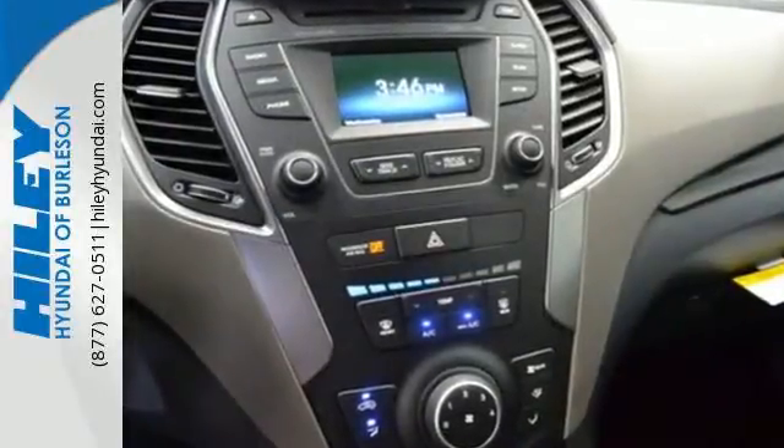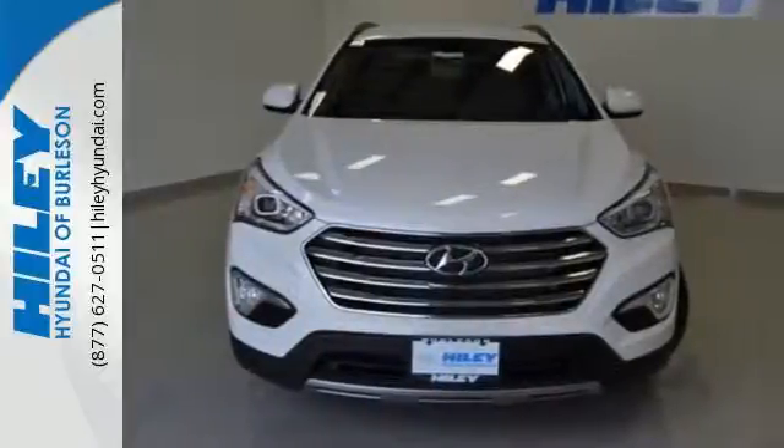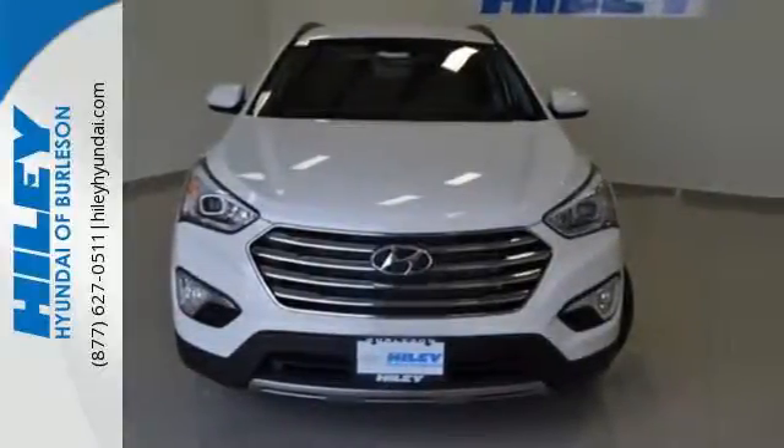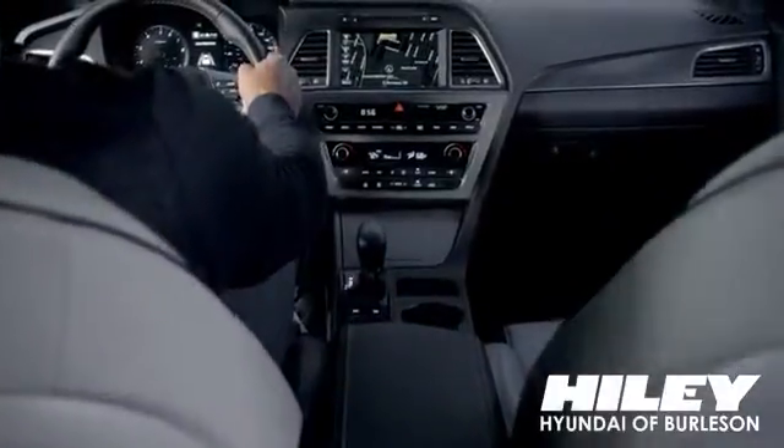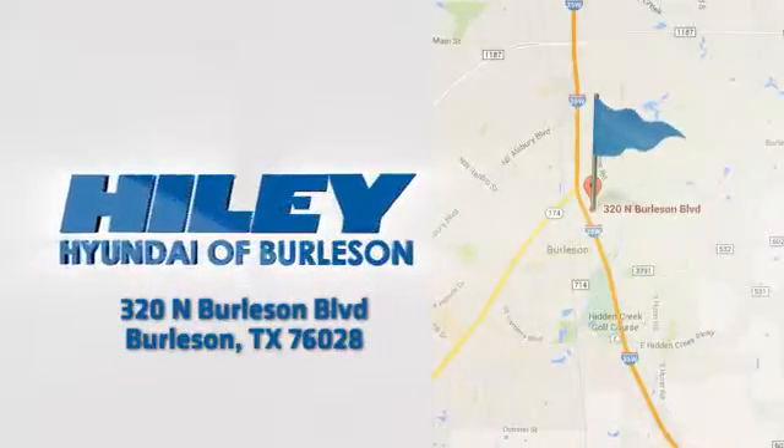Make short work of your to-do list, and make the good times last longer. This Santa Fe is ready to impress. You're sure to find what you're looking for at Hailey Hyundai. Call, click, or stop in. We're conveniently located at 320 North Burleson Boulevard in Burleson, Texas.